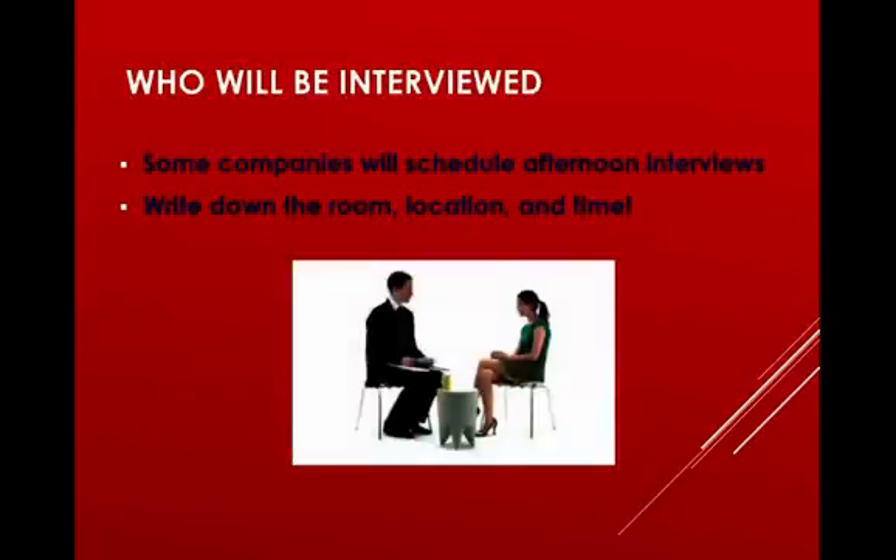Many times companies plan on interviewing students they meet at the Expo on the day of the Expo. Definitely bring a pen or pencil and a pad of paper to write down where your interview will be, when it will be, and who it will be with. Often it's only you and the employer who will know this information coming out of that conversation, so if you don't write it down, there's no way to double-check that you're going to the right place at the right time.